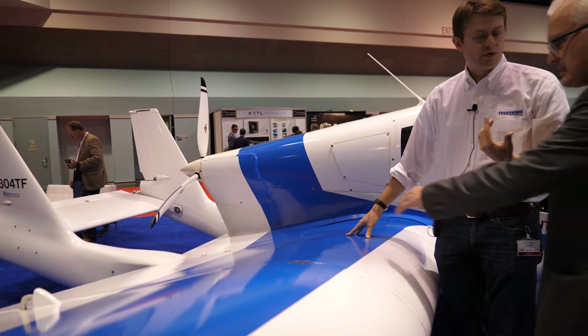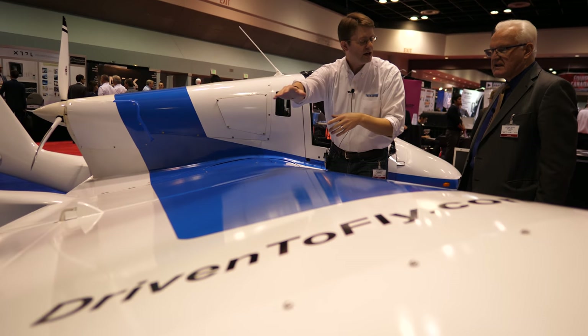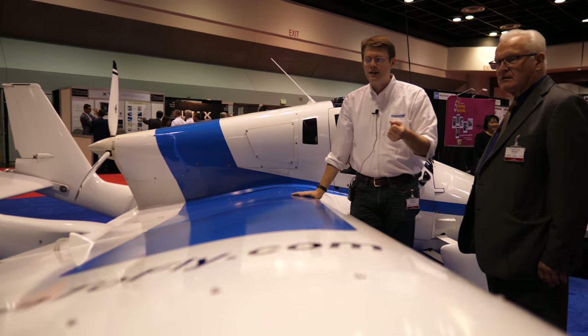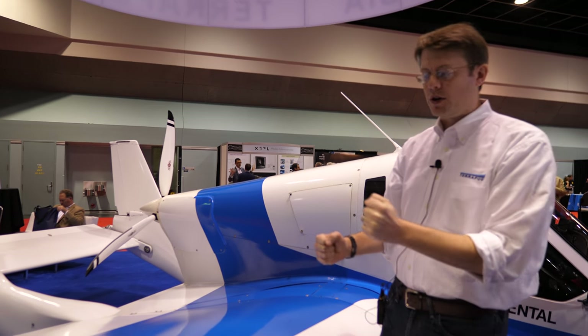The outboard section — where you control the roll of the aircraft — remains smooth and effective during a stall. This has been done in other aircraft as well, but it's a very important safety feature that allows you to control the aircraft while fully stalled.